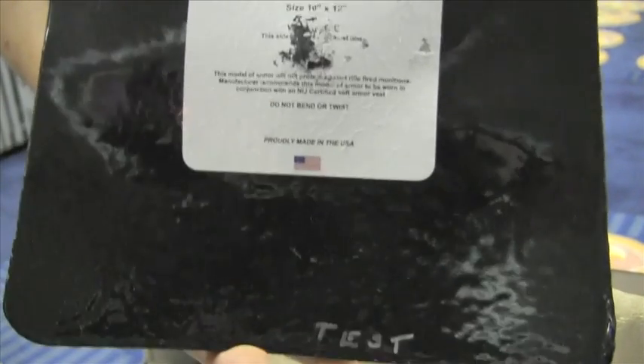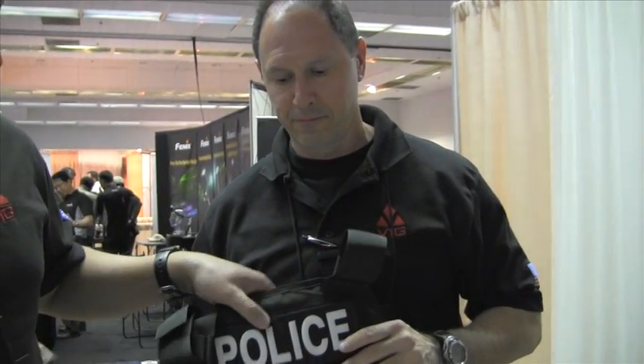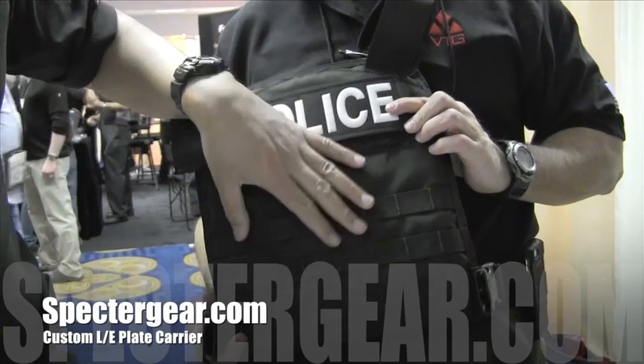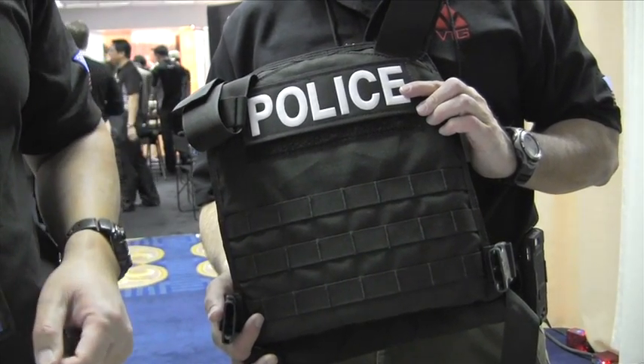If you were to wear this in conjunction with your soft body armor, it would tremendously reduce that back face deformation and the trauma you would sustain, thereby reducing the injury and increasing survivability. I'm here with my partner Steve Pappenfuss, otherwise known as Pappy. He's holding a plate carrier here that's made by Specter Gear. This plate carrier will house our 10x12 Special Pistol Threat Plate, and it will also house our level 3 and level 3 plus plates as well.